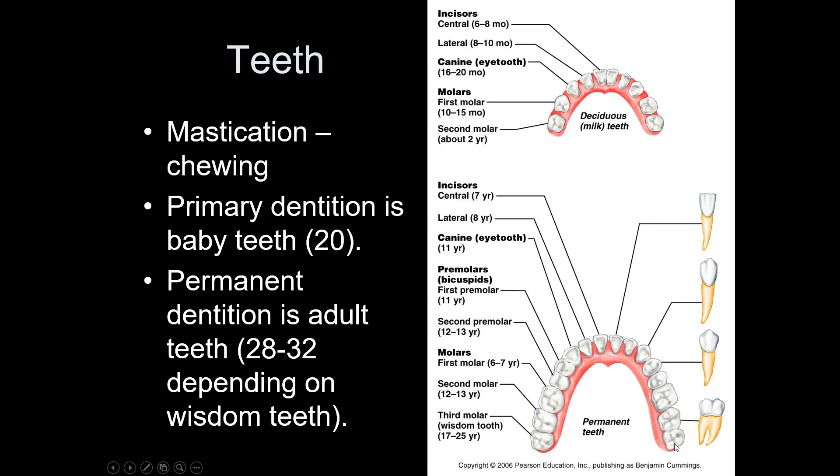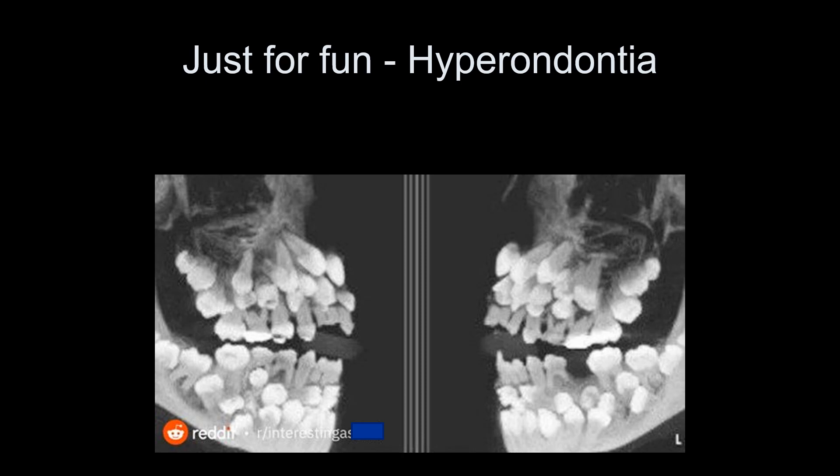There's an interesting X-ray that people claimed showed baby teeth still in place, but that's not what's happening. Babies don't get three rows of teeth. This person has hyperodontia — they have formed way more teeth than they're supposed to have. Believe it or not, dentists see some really weird things.